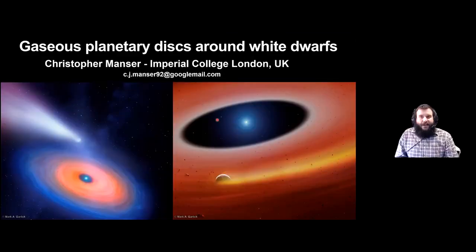The next talk will be by Chris Manser on gaseous debris disks. Hello, my name is Christopher Manser and today I'm going to be talking about gaseous planetary disks around white dwarfs. My aim is that by the end of this talk you'll have as much or more appreciation as I do of these systems and what we can use them to understand white dwarf planetary systems better.